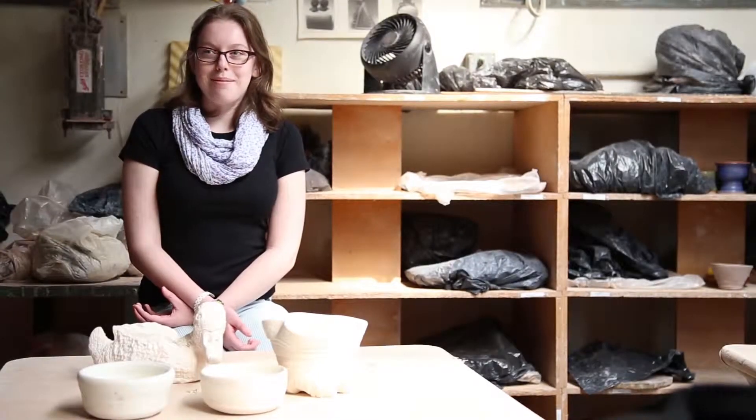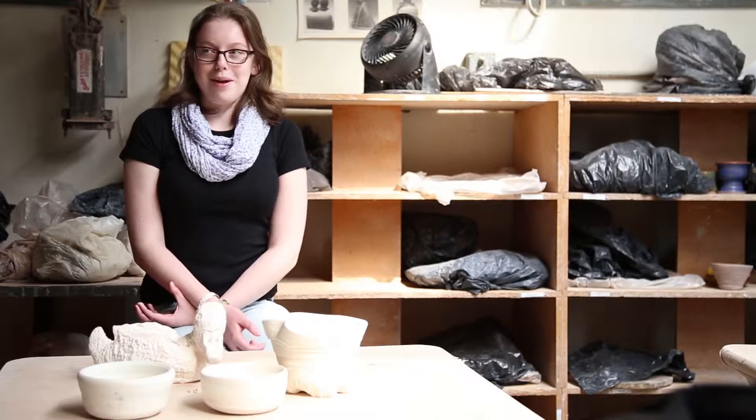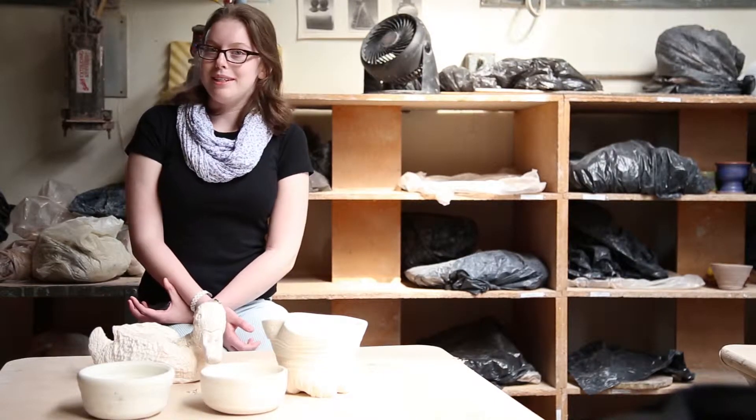I'm Megan Markovitz. I am a senior and I take clay, so I will be telling you about my work in the clay room over this past year and a half and some of my pieces.